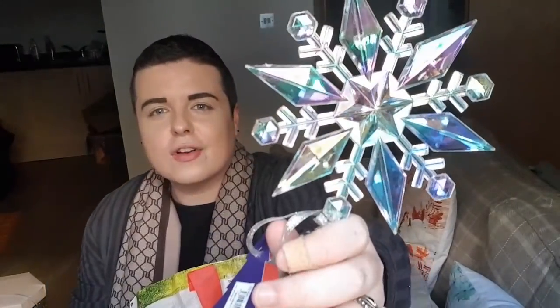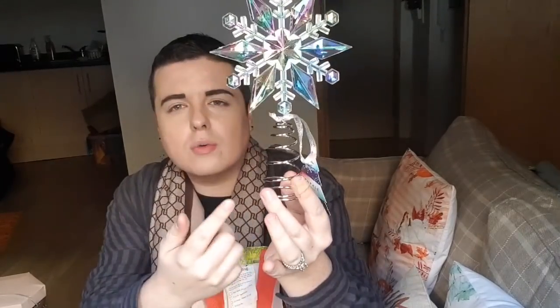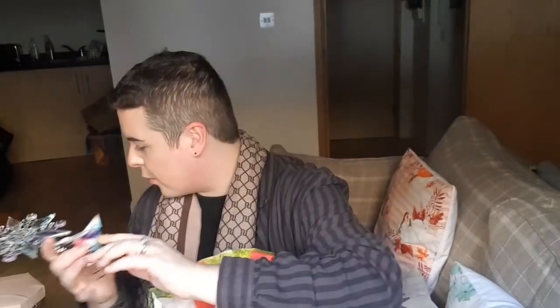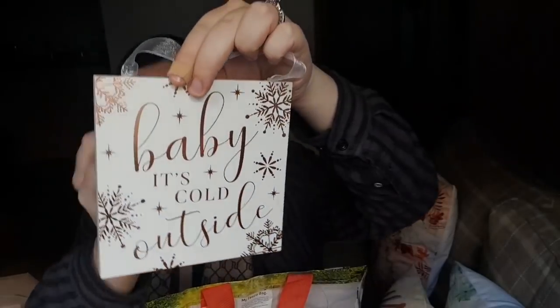I'll just bring this bag up and show you what else I got from Matalan. I picked up this stunning iridescent Christmas tree topper in a snowflake design. This was £6. It's on a spring, which can be a bit annoying, but I'll fold up a lot of the top of the Christmas tree. How stunning is that! I saw it online on a promotion and just had to have it. I got it in store yesterday - absolutely beautiful and it will go with my whole iridescent blush pink vibe. Then I picked up this little sign saying 'Baby It's Cold Outside' - really, really nice. This was £3.